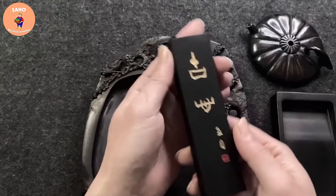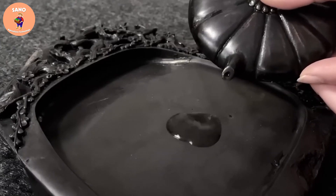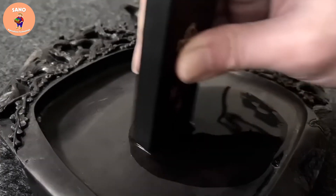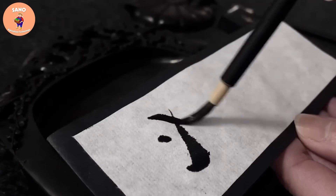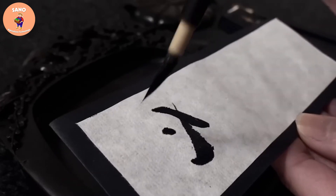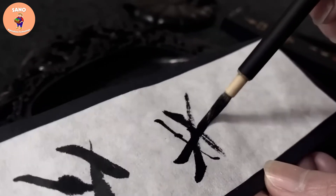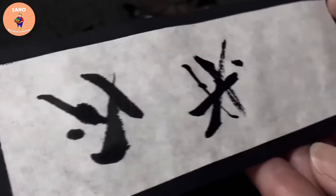Japanese calligraphy ink is called sumi. It is a type of black ink commonly used in Japanese calligraphy to write kanji and kana. Sumi ink has a smooth flowing property that produces bold and sharp writing on paper. In addition, sumi ink is also used in many other arts such as sumi painting, ink painting and other traditional Japanese paintings.